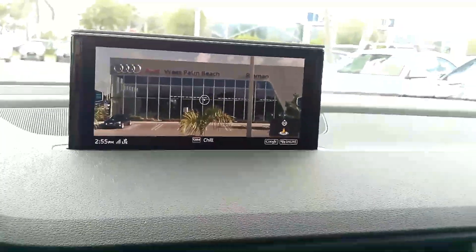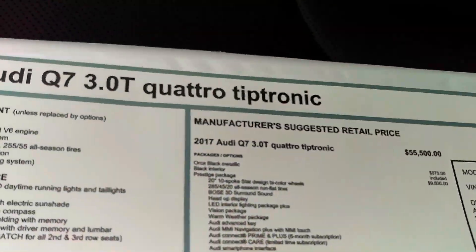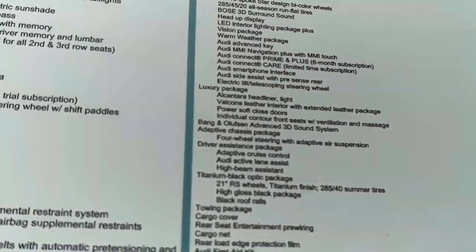Hello from Audi West Palm. And the window sticker I just showed you — Prestige, luxury, B&O, adaptive chassis, driver's assistance.